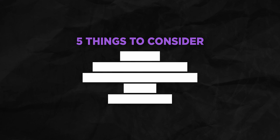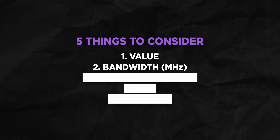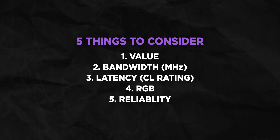When choosing RAM, I consider five things. First is value — I don't want to overspend, especially if something nearly as good is available for half the price. Second is the MHz — I like 6,000 MHz, but I might buy 6,400 MHz RAM and reduce it to 6,000 if it saves money. Third is the CL rating — I'm aiming for CL32, CL36 is okay, and CL30 is sometimes a similar price, but anything below that is a waste. Fourth is RGB — I prefer RAM that syncs with motherboard software so you can control everything from one place. Fifth is reliability, which is the hardest to gauge, but I stick to reputable brands and kits that have worked for us.